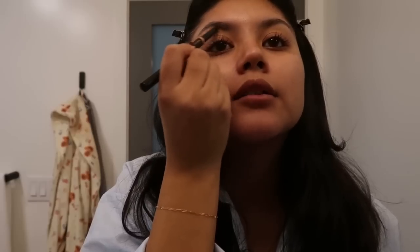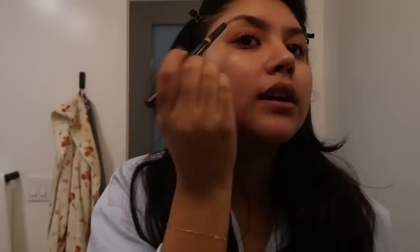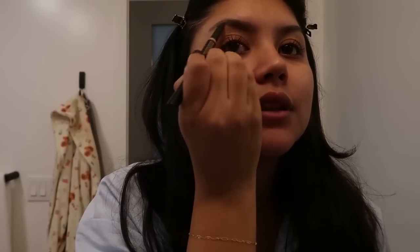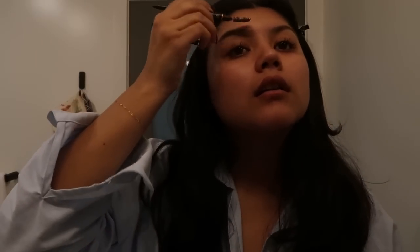I use this Anastasia brow pencil — it's literally on its last limbs. I kind of shape my brows when I tweeze them, so it's not too much work when I have to fill them in. I actually feel like I have a good shape and like good eyebrows. The problem is that they're so light and fine, so you can't even really tell. I was like the one Latin gene I didn't get. I kind of just do something like that and do the same to the other side.